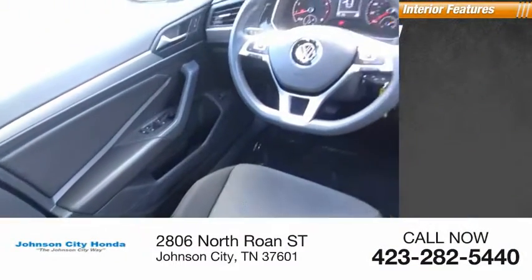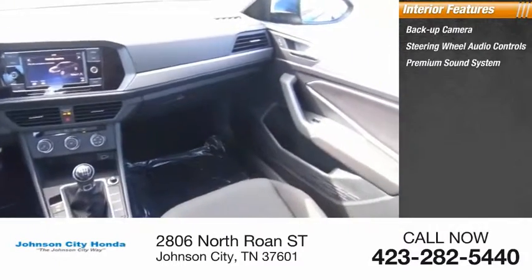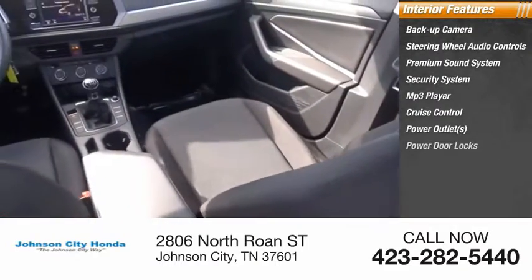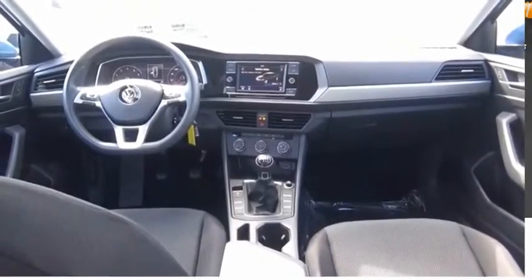Inside you'll find a backup camera, steering wheel audio controls, premium sound system, security system, MP3 player, cruise control, power outlets, power door locks, power windows, and tachometer. Come take a test drive today.